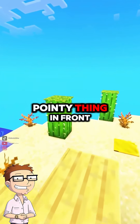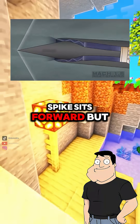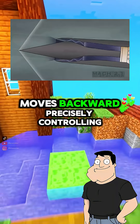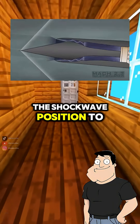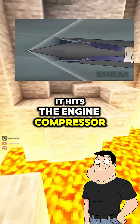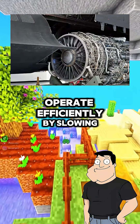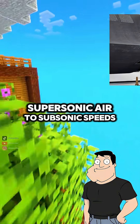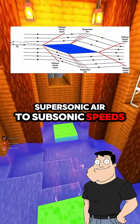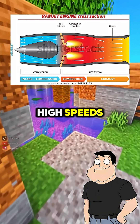The pointy thing in front of the engines? Exactly. At low speeds the spike sits forward, but as speed increases it moves backward, precisely controlling the shockwave position to compress incoming air before it hits the engine compressor. That helps at Mach 3? Hugely. It lets the engine operate efficiently by slowing supersonic air to subsonic speeds. That's called a shock trap, and it turns the engine into a partial ramjet at high speeds.